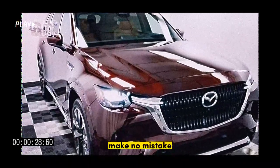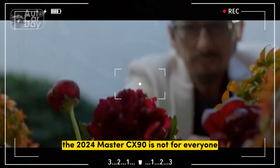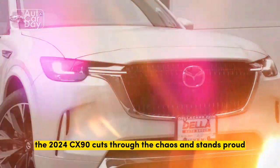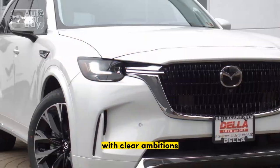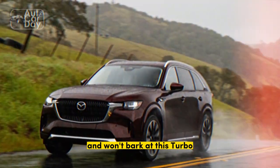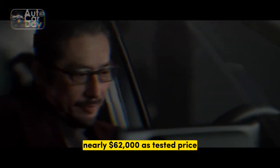Make no mistake, the 2024 Mazda CX-90 is not for everyone. You don't like Mazda's point of view? Fine, but at least it has one. In a market with more than a dozen three-row SUVs, the 2024 CX-90 cuts through the chaos and stands proud with clear ambitions. This family SUV caters to those who enjoy driving and won't balk at this Turbo S Premium Plus's nearly $62,000 as-tested price.